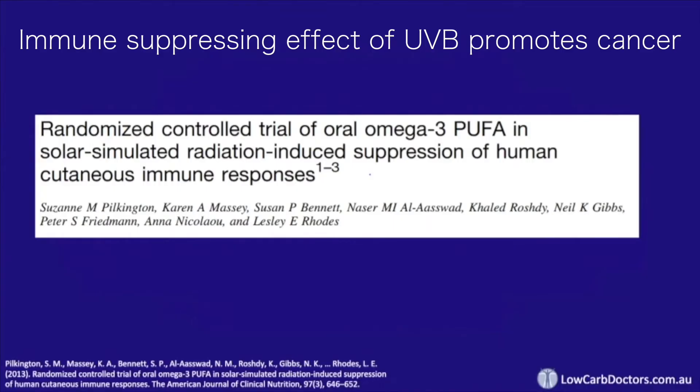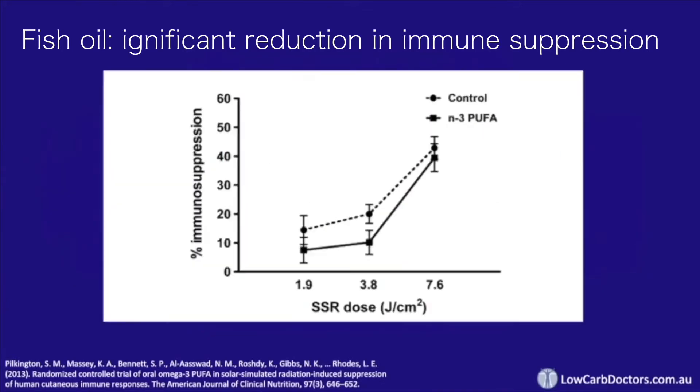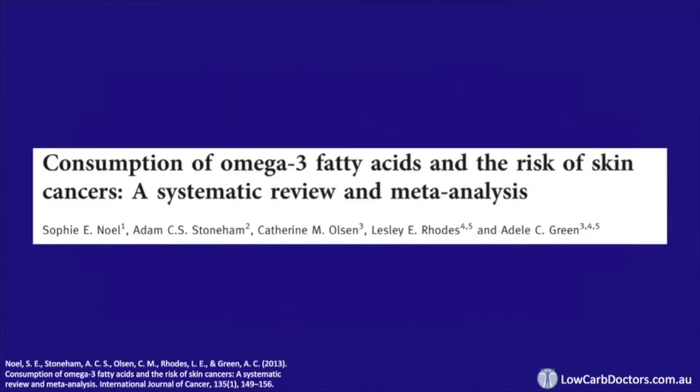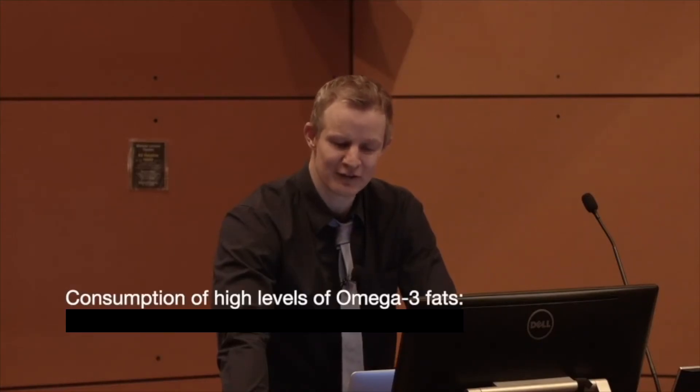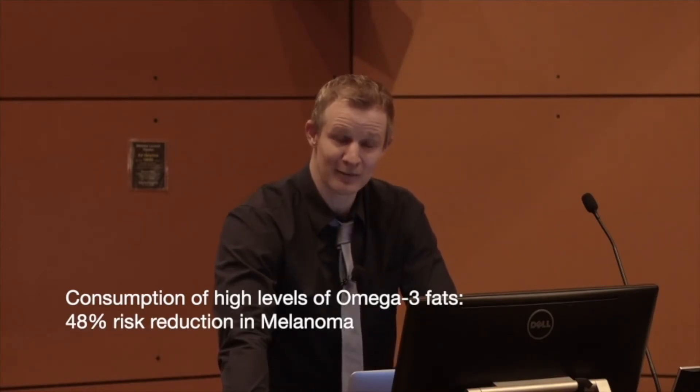In this study, they explored the immune suppressing effect in people taking fish oil and those without. It was a study of 79 females, and what they found was a significant reduction in the immune suppressing effect in those who took fish oil for three months. This combined meta-analysis and systematic review on the risk of skin cancer and omega-3 supplementation found that the consumption of high levels of omega-3 fats was associated with a 48% risk reduction in melanoma.